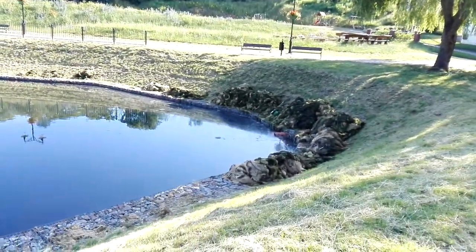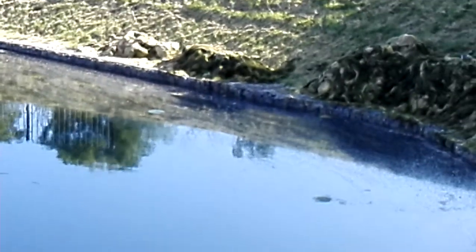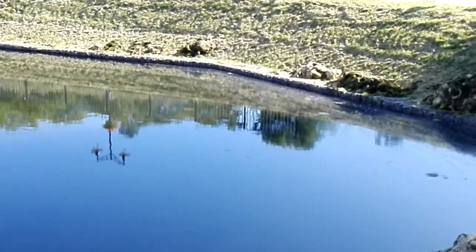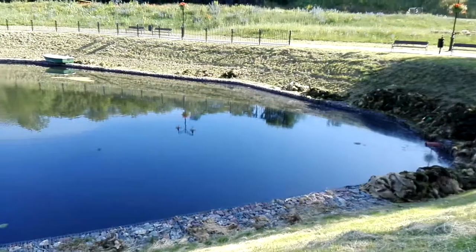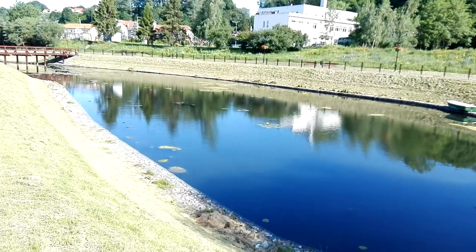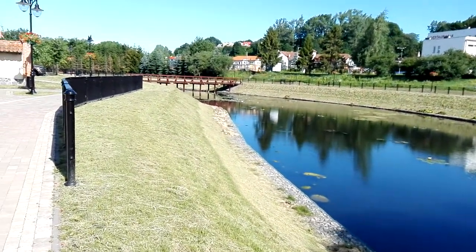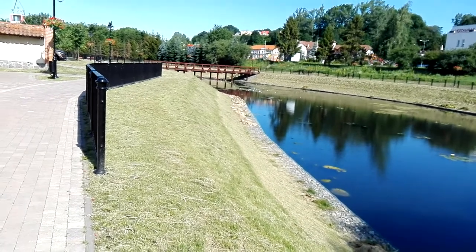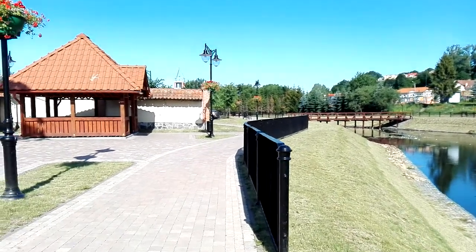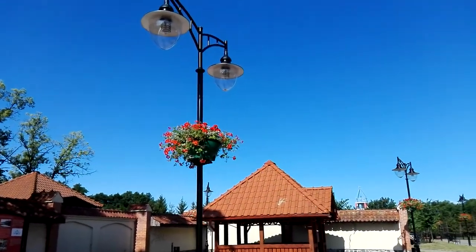Wow, there's so much moss here guys — ang daming lumot. You can see that — so much moss because this structure was just made and then the moss got stuck on it. Over there there's a bridge on the other side — it's so cute guys. Do you see the lamp? See how the lamp looks like.